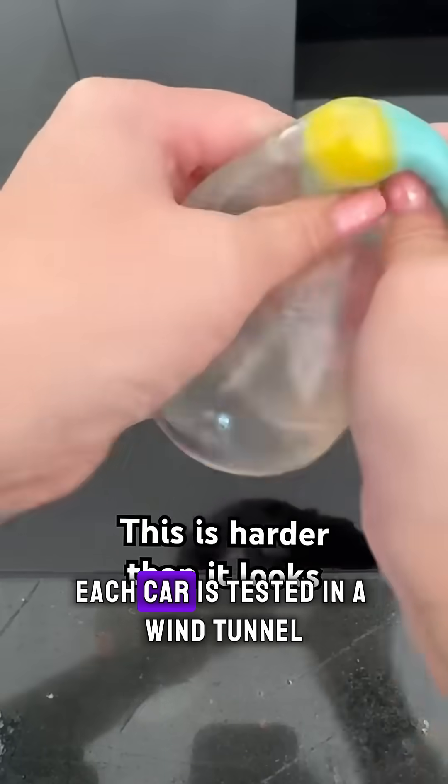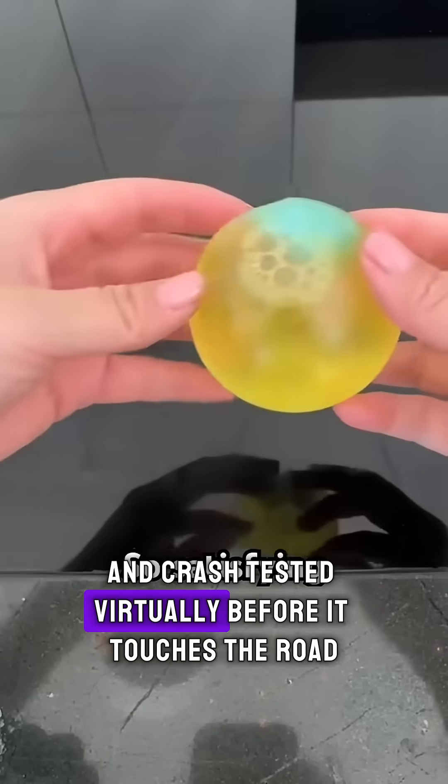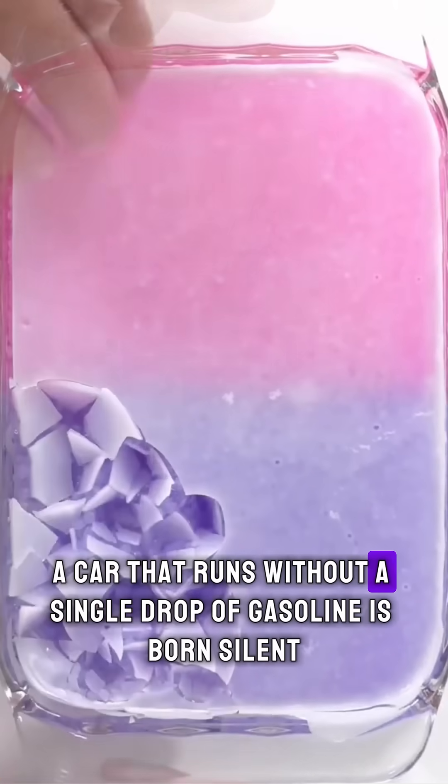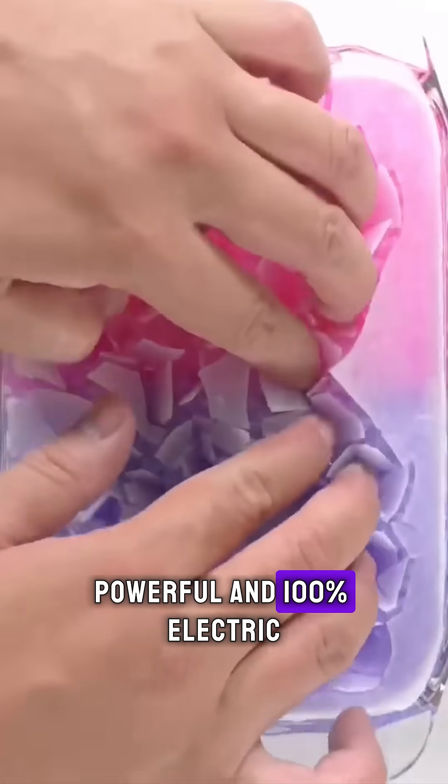Each car is tested in a wind tunnel, simulated rainstorm, and crash tested virtually before it touches the road. And just like that, a car that runs without a single drop of gasoline is born — silent, powerful, and 100% electric.